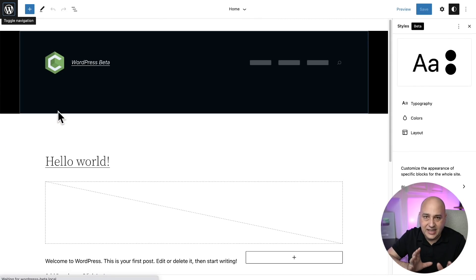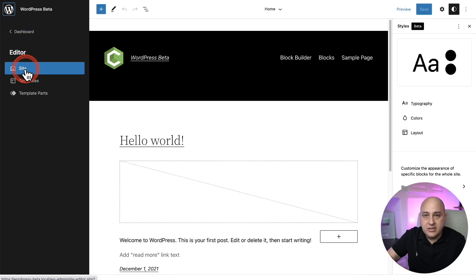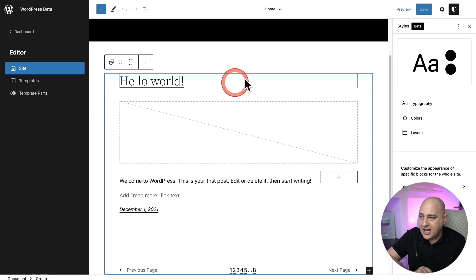I'll be frank — I personally haven't fully grasped leveraging this new interface because it's so brand new, and for me it's a little overwhelming. I kind of like the existing way of doing things. There are lots of new interface elements. I can click on the WordPress logo on the top left and see different things I can edit — the site, different templates, and template parts.